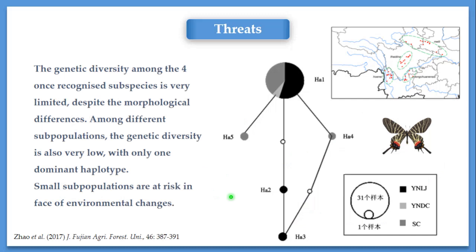The next threat is limited genetic diversity among populations of certain species. Taking tidina as an instance, we discovered that among different subpopulations, the genetic diversity is very low with only one dominant haplotype. These small subpopulations are all at risk in the face of environmental change, because any genetic drift can easily push them into the vortex of extinction. And the metapopulations of all populations together are also at risk.